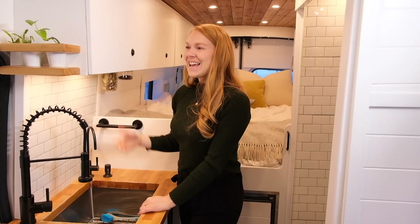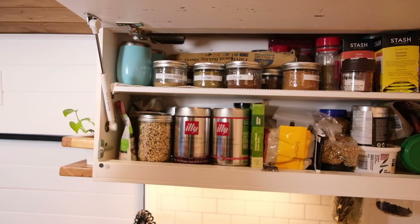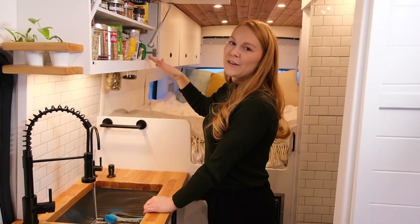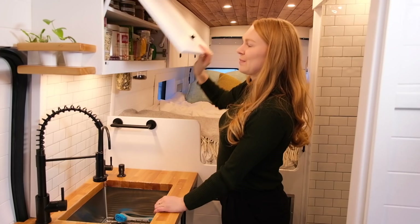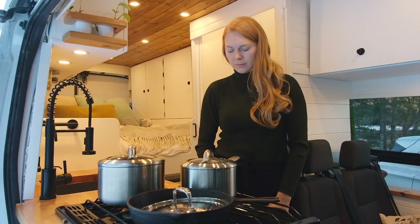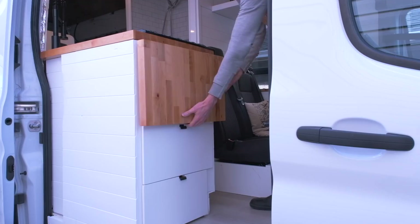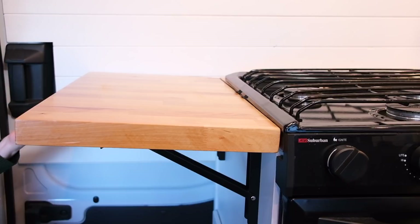Underneath our overhead cabinet we have two LED lights, and this cabinet also stores food. We have spices and tea on the top shelf and then some other dry food like oats, nuts, and honey up here. We have another little plant shelf here where we found tiny little pots to fit our little plants. Here we have our propane stove by Suburban — it has three burners and an oven that can fit our full-size cast iron pan. To make our kitchen feel bigger we added an extension to our countertop made out of butcher block ordered from Home Depot.